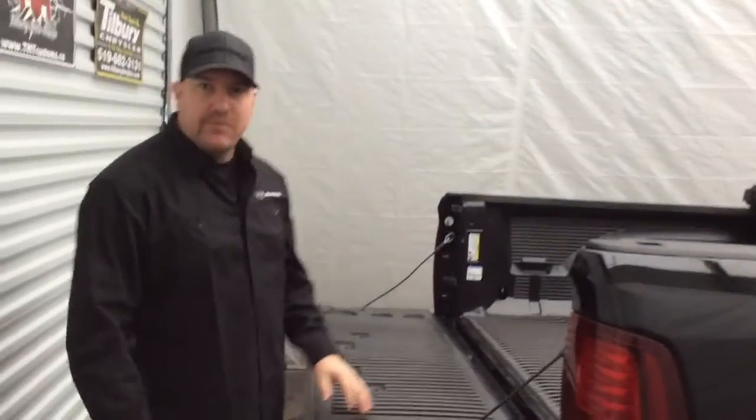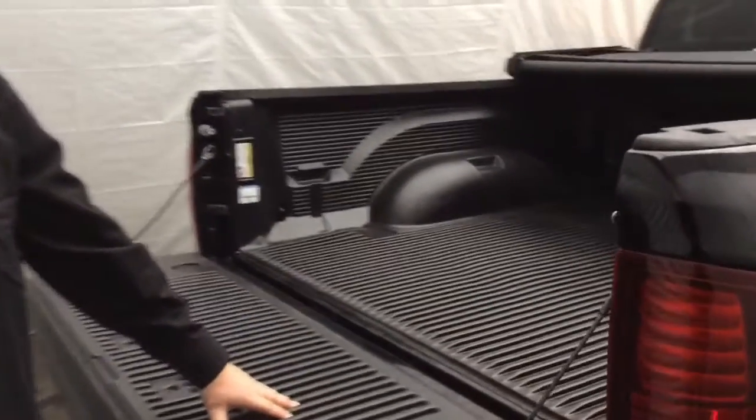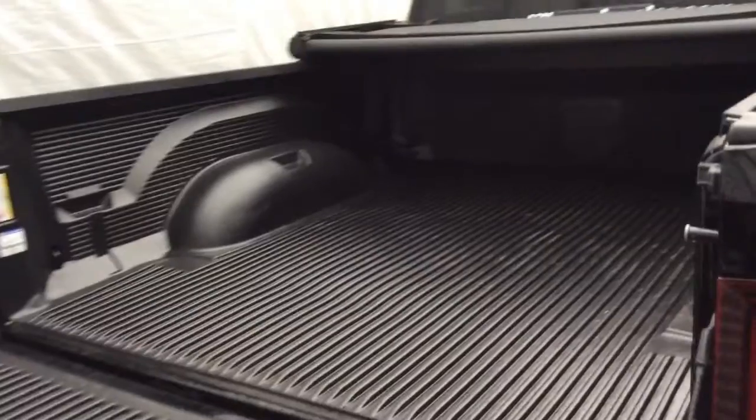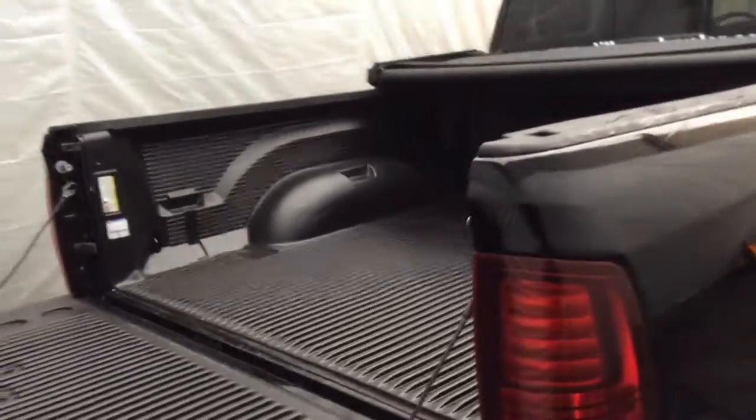And on top of that, we went with a Mopar bed liner on this one. And you know what the good part about both of these accessories? We can have them installed for delivery. We can have it on your truck, ready to go. We roll it into your financing.